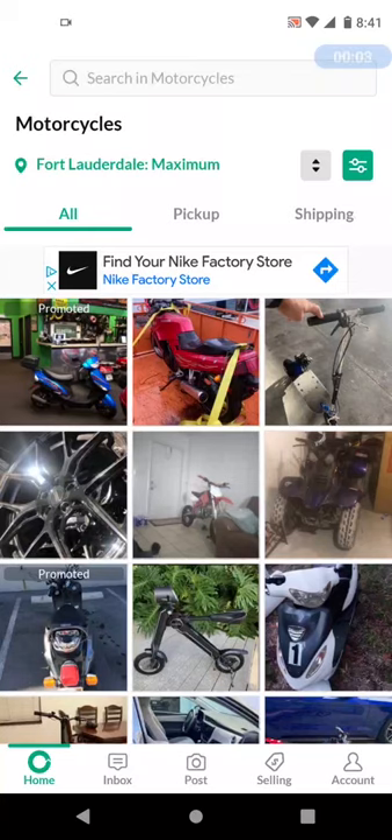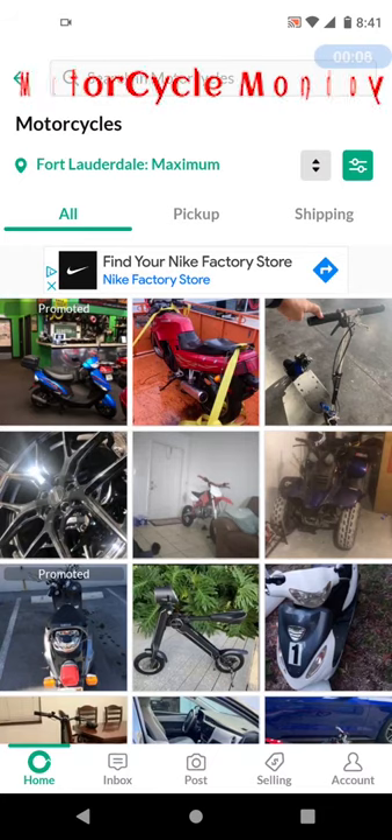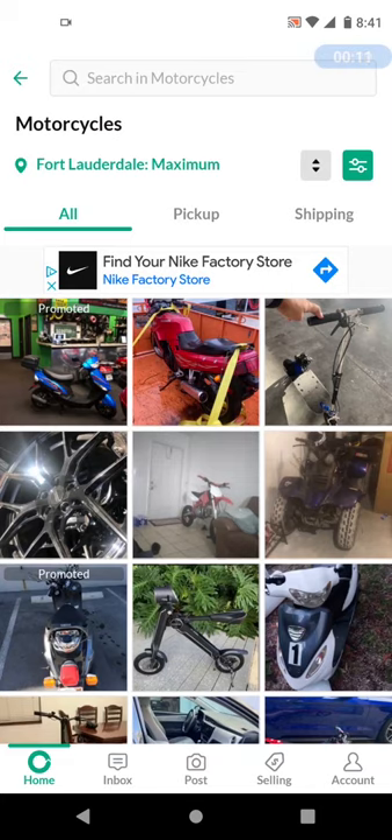Welcome back to the channel. Today is Monday which means it is Motorcycle Monday. It's been a while since I've done one of these videos — I changed my phone and had some things going on in the background. Anyway, without further ado, let's jump right in. We are on OfferUp for the Fort Lauderdale area, looking for motorcycles between $200 and $1,000.